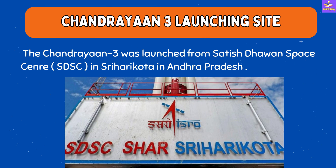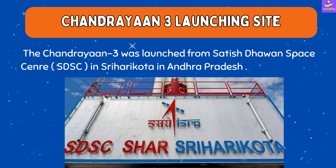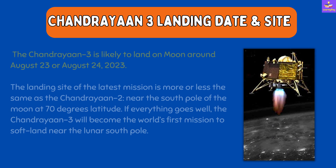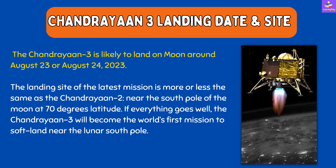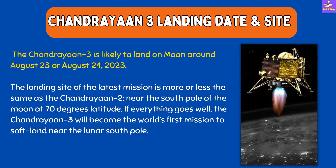Chandrayaan Three was launched from Satish Dhawan Space Center in Sriharikota, Andhra Pradesh. It is likely to land on the moon around August 23 or 24, 2023. The landing site is near the south pole of the moon at 70 degrees latitude, roughly the same as the Chandrayaan Two landing site. If everything goes well, Chandrayaan Three will become the world's first mission to soft land near the lunar south pole.